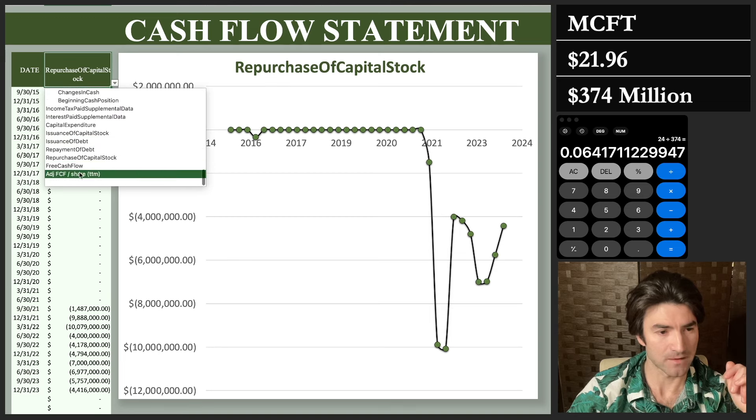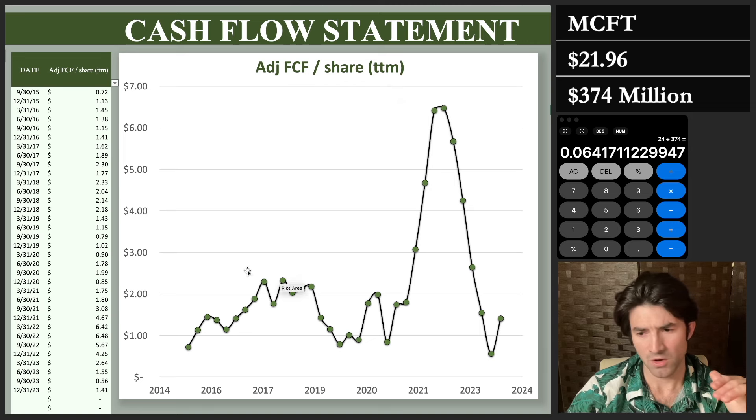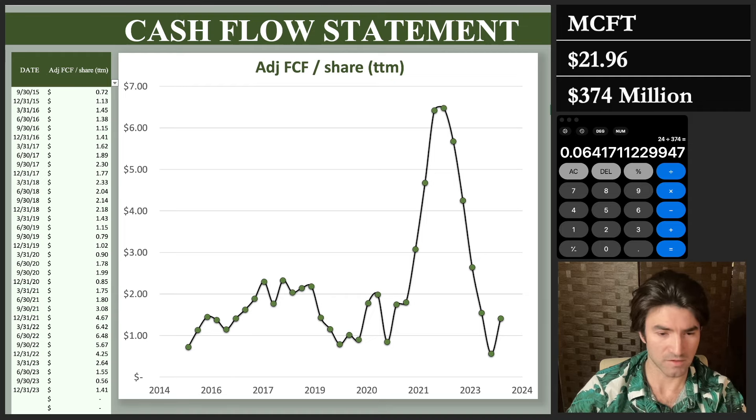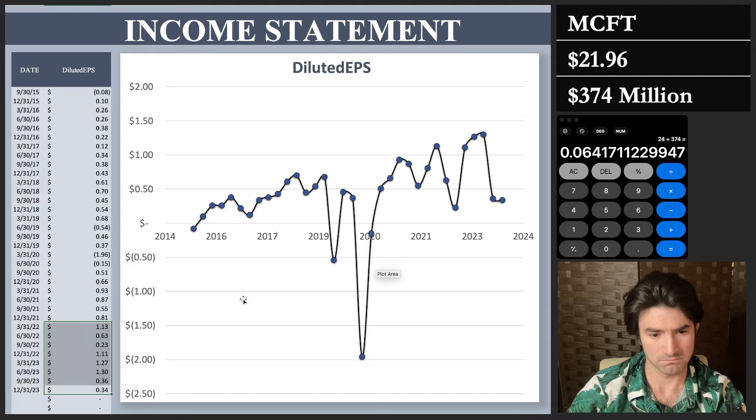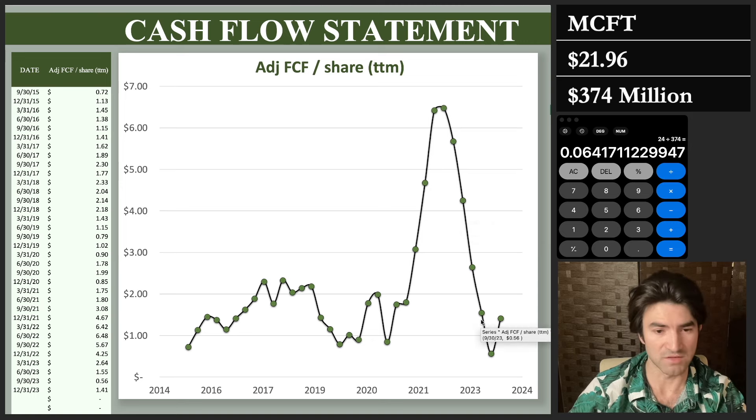I have adjusted free cash flow per share here — adjusted for stock-based compensation, which I subtract rather than add back. I sum the last four quarters and divide by the number of shares. What I don't like is that this is on a downward trajectory compared to earnings per share, which has been going up while free cash flow per share is going down. There was a huge spike in there, but still — what's going on? The answer is high capital expenditures.